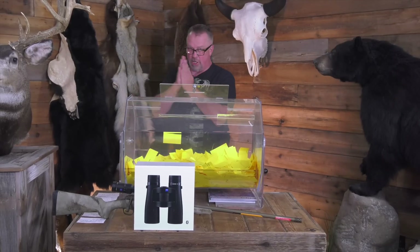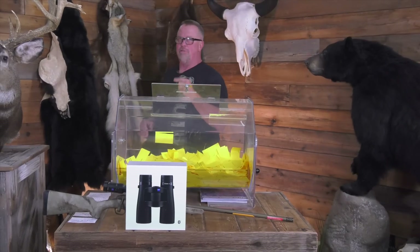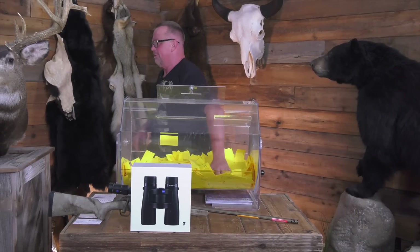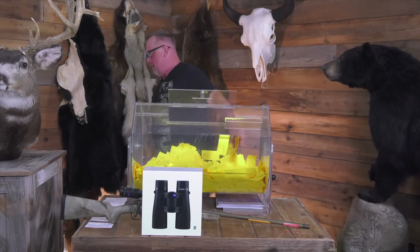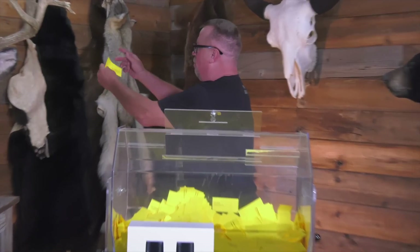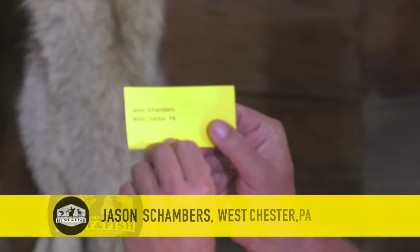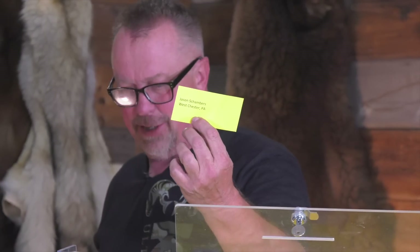Let me get my specs on here. Let's see who's getting this gun setup and who's going to Papierski's — going to be over there September 1st while they're still in the velvet, with training for shooting on that first day and then hunting on the second. That's going to Jason Chambers, Westchester, PA. Jason Chambers, Westchester, PA — give me a call, man. You are going to be super excited about that package.